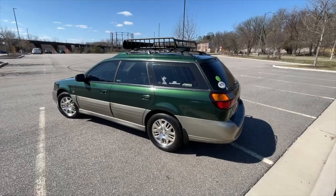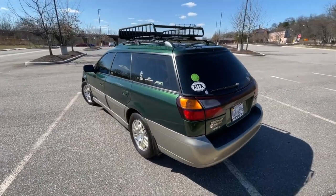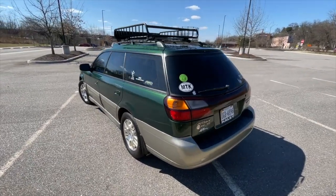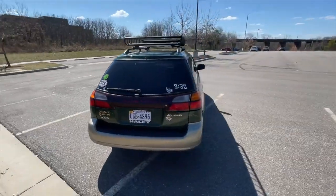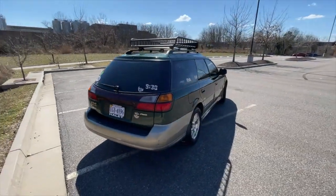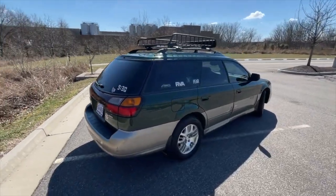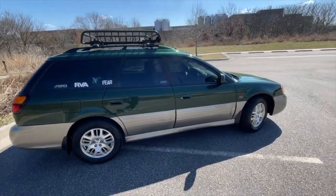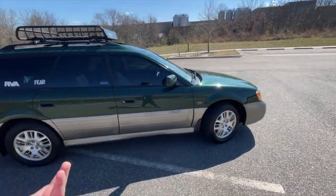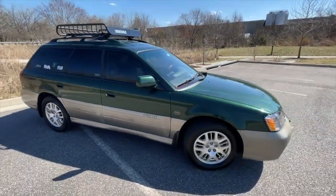I bought the car planning to either give it a viking funeral or flip it if it didn't end up being blown up. But as of right now this thing is probably going to stick around for the long haul. I'm into it for so little, it's such a nice car, and as I stated in the last video, I love driving it way more than I should.